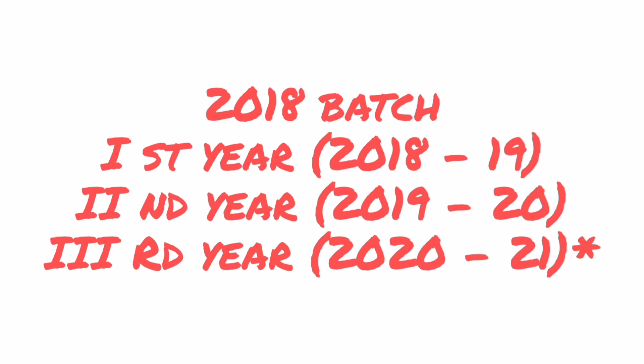Next, 2018 batch — this batch is also eligible for these backlog exams. If you have any backlogs of 1st and 3rd semester, pay your exam fee at your college before the last date. For 5th and 6th semester backlogs, wait for the 5th and 6th semester evaluation results. If you fail in the particular subject, then apply for the backlog before the last date.